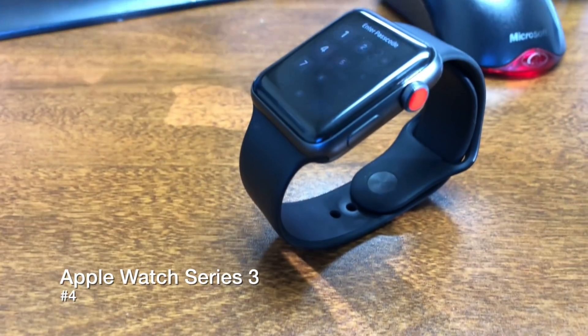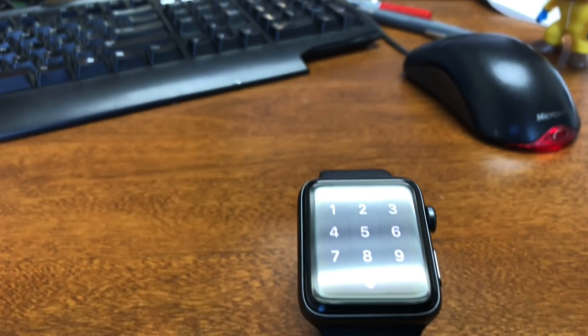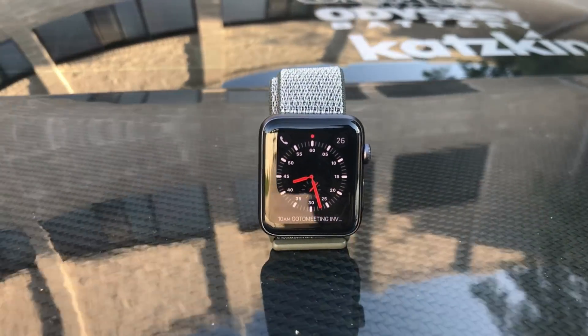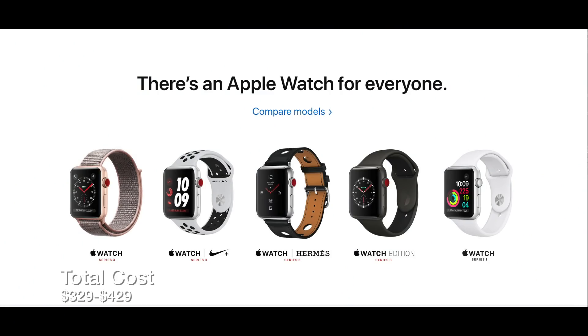Fourth on our list is the Apple Watch Series 3. Apple brought out the Apple Watch a couple years ago with a couple of iterations in between, and the Apple Watch Series 3 is the latest one out, with support for LTE being one of the huge advantages. This one will set you back anywhere from $329 to $429 depending on the size and configuration that you want.